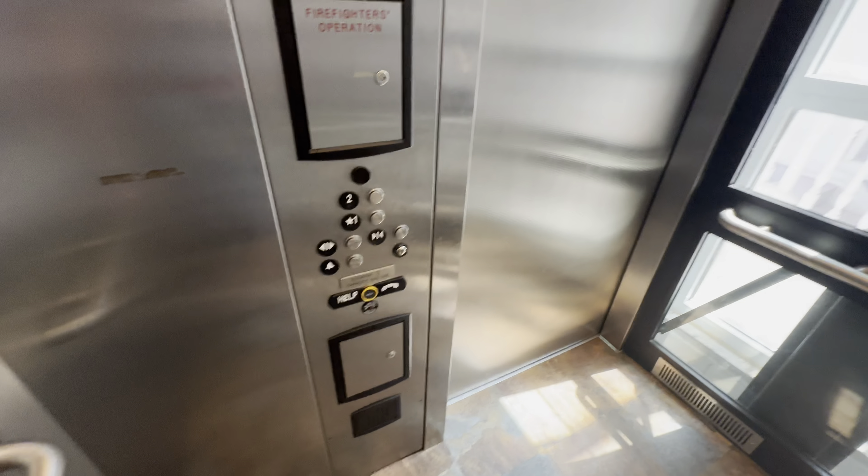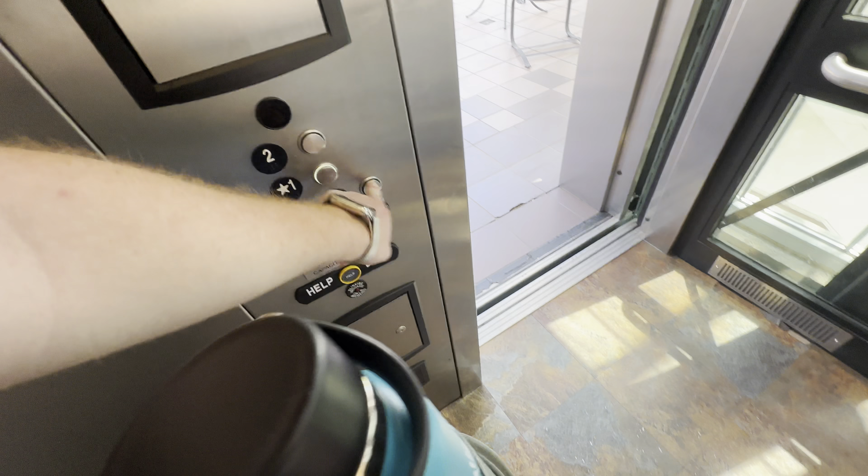Capacity is 2,100 pounds. Let's get a cab view. Down to 1 on there.